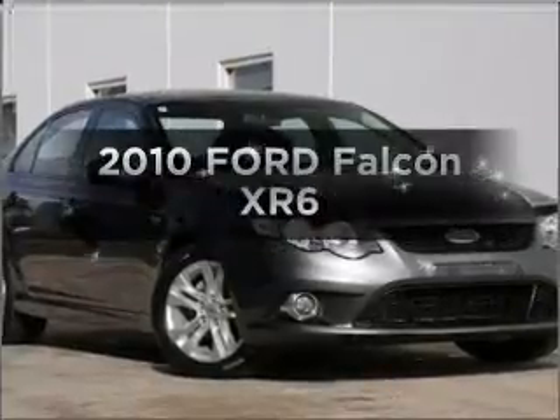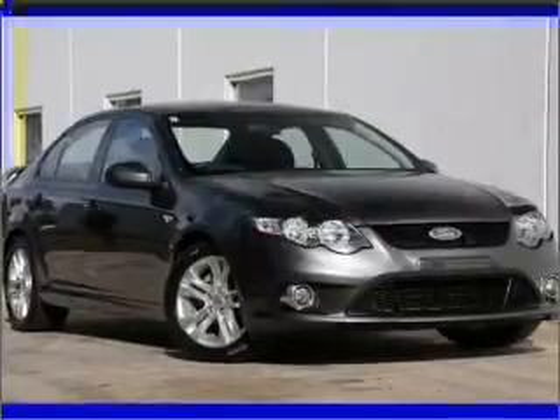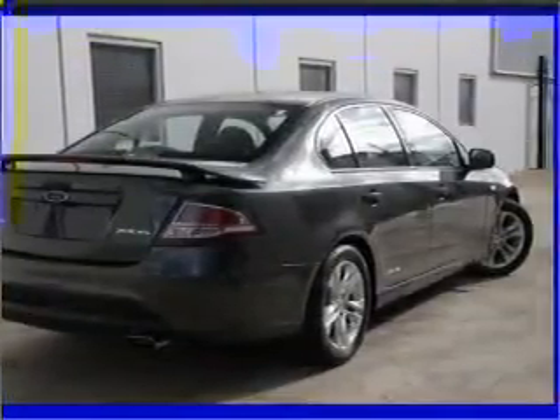Be the envy of your friends in this 2010 Ford Falcon. Experience the comfort of driving this well-presented vehicle with a reliable six-cylinder engine.